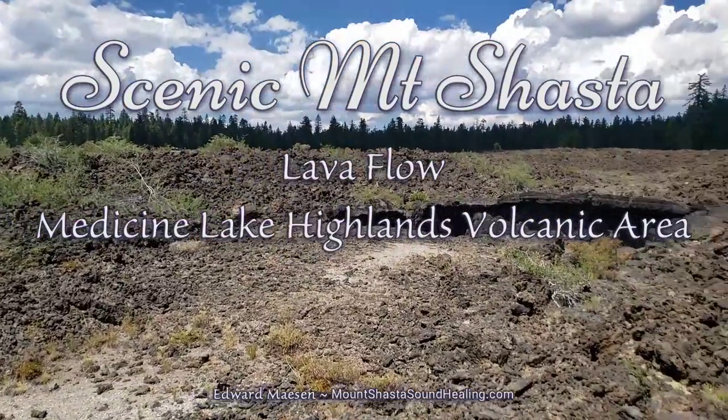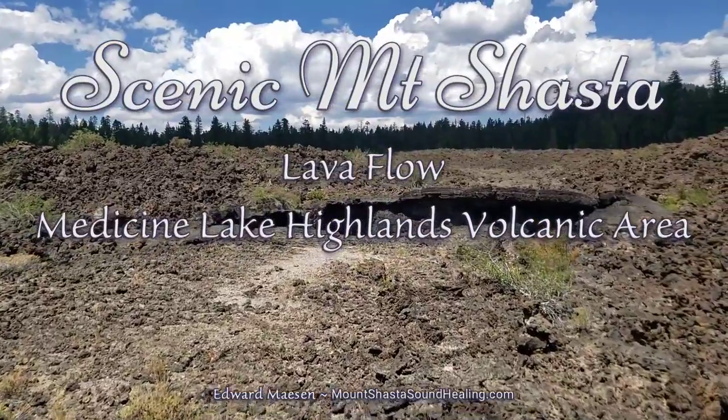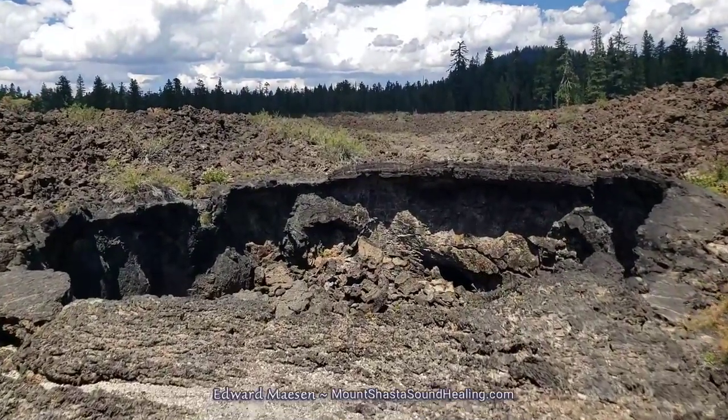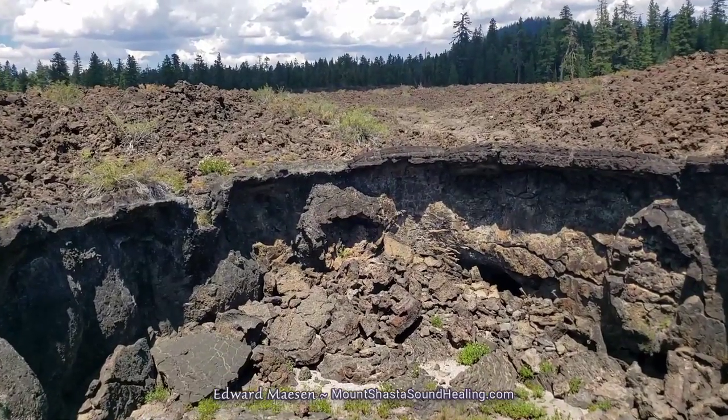Hello and welcome. I'm back in the Madison Lake Islands volcanic area. I had been exploring this large lava flow field and at some point I came to this big hole in the ground.